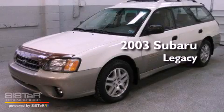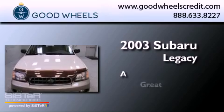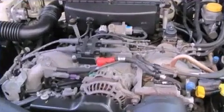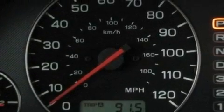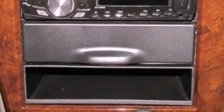This is a 2003 Subaru Legacy. All of the following features are included: aluminum wheels, roof rails, cruise control, a CD player, and wood trim interior accents.